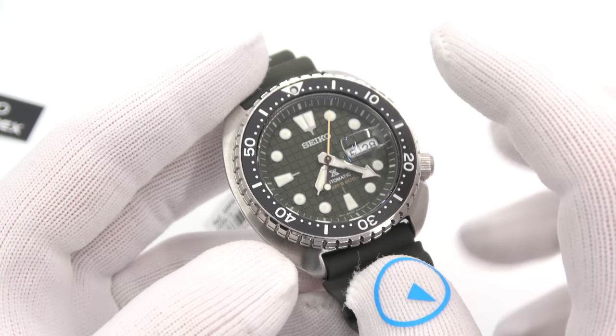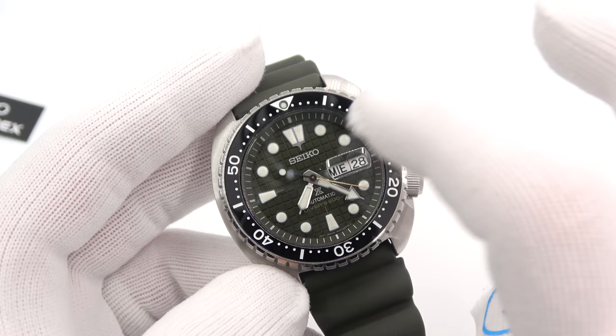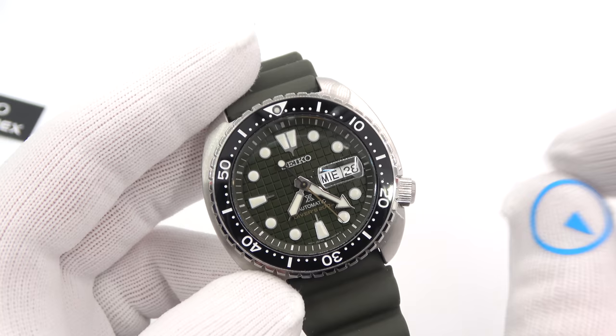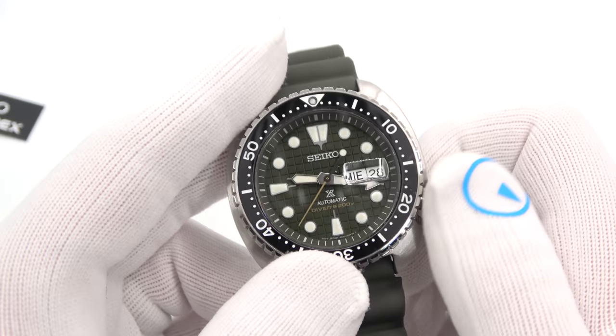The big upgrade here is the sapphire crystal and the ceramic bezel. It is not a lumed ceramic bezel, save for the bezel pip, but the bezel insert itself is ceramic so it will not scratch. The crystal will not scratch. The insert will not scratch. And the candy bar cyclops is here, covering the day and the date. The turtle did not have a cyclops in the past. Pretty cool that they went with sapphire and did a sapphire cyclops.